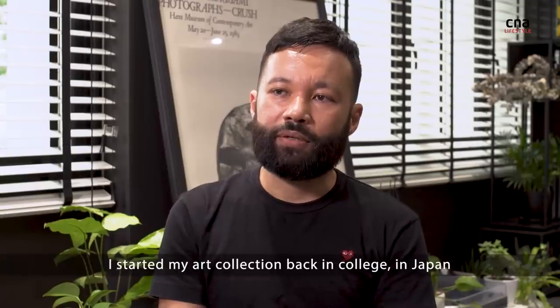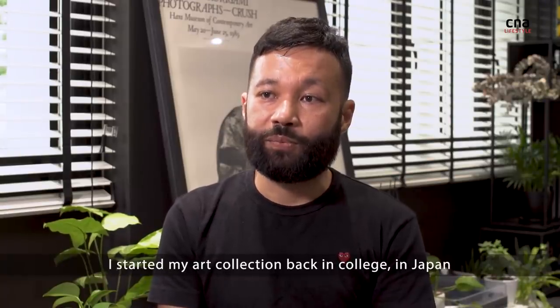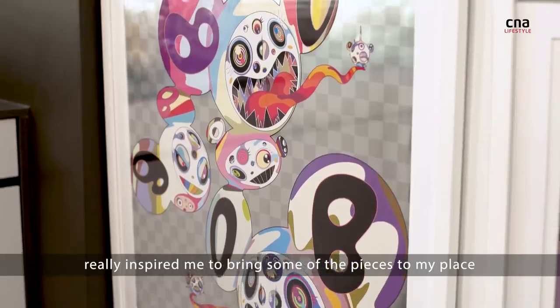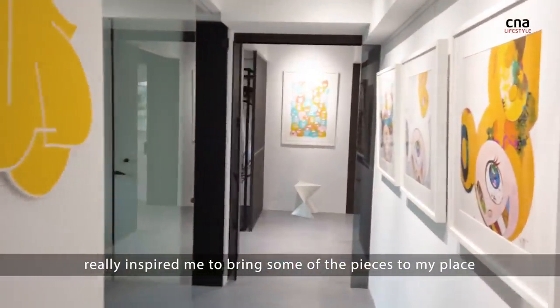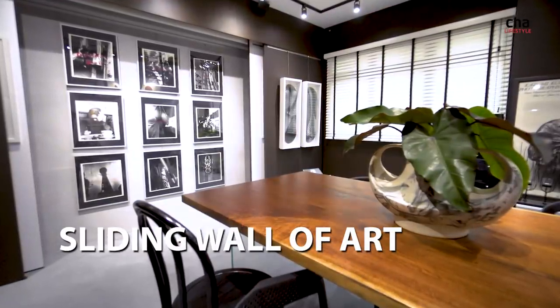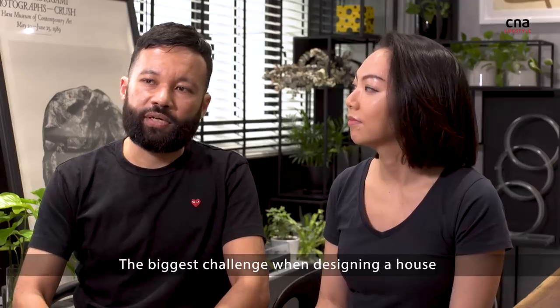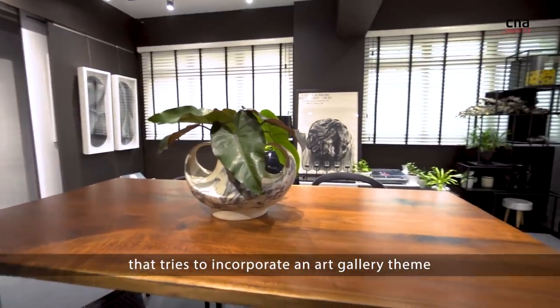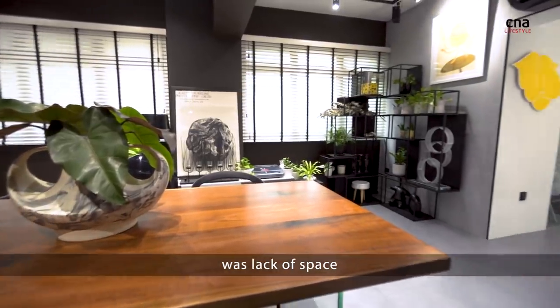I started my art collection back in college in Japan and I think being surrounded by Japanese artists really inspired me to bring some of their pieces to my place. The biggest challenge when designing a house that tries to incorporate an art gallery theme was lack of space.